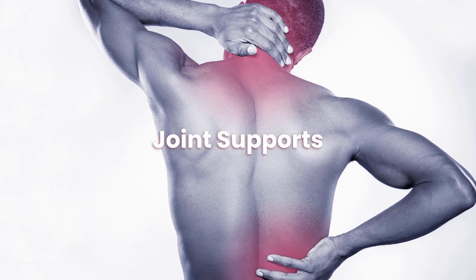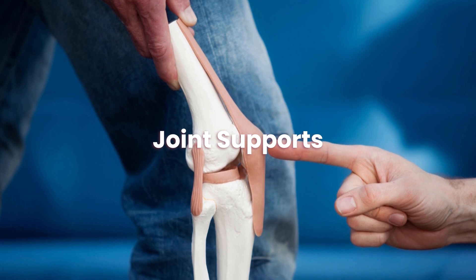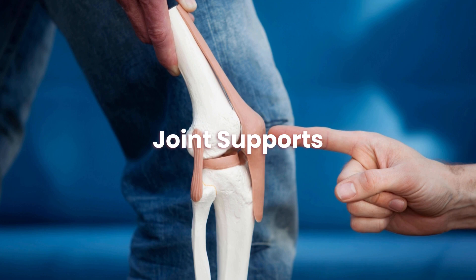What should I look out for when choosing joint supports? When looking and choosing joint supports, you should look for: size, reviews, amount of support available, and material.